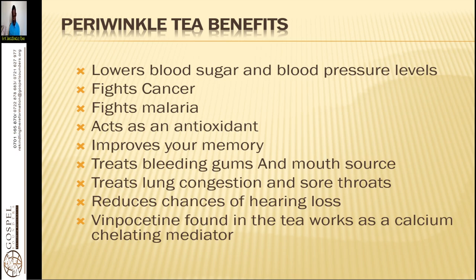It also fights malaria. You just use the fresh leaves, put them in warm water and drink. It acts as an antioxidant and improves your memory. Regarding malaria, this alone will not really bring good results as fast — you need to initiate other procedures like taking a good diet.